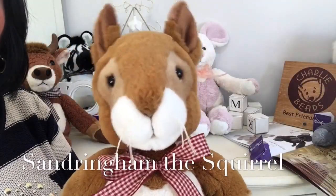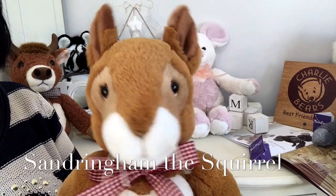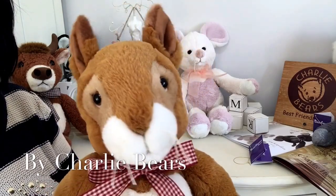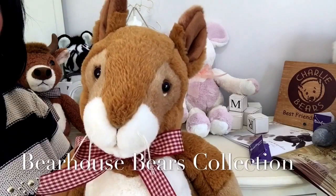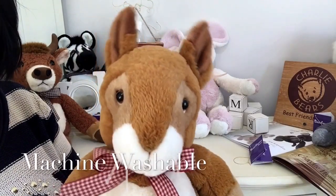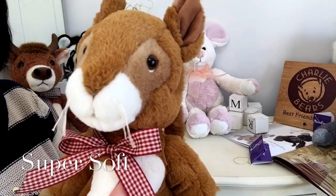Hello everybody, it's Carol here from Magpies Gifts, and this is Sandringham. Sandringham is a squirrel and he has been designed by Charlie Bears for a collection called the Bearhouse Collection, which is suitable for anybody over the age of 18 months. It's also fully machine washable and it's super soft and very squidgy.